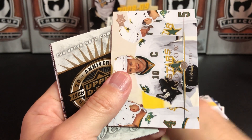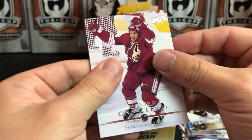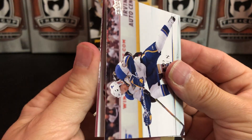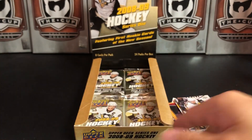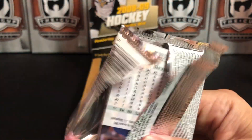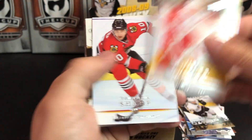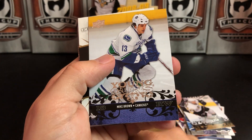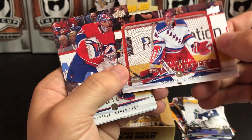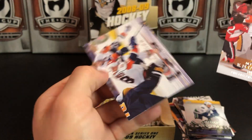Damon Langkow, Brendan Morrow, Wojtek Wolski, Kari Lehtinen, Daniel Carcillo, Mark Staal, Brad Boyes, John Madden — no, not that John Madden — boom! Sean Horcoff, Yuri Hudler, Patrick Sharp, and another Young Guns — Mike Brown for the Canucks.